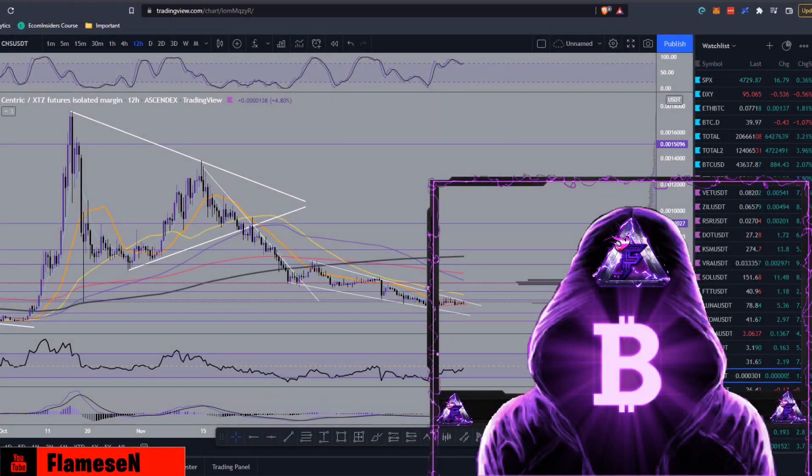What's going on guys, Flames here, and today I'll be doing some technical analysis on Centric or CNS. Before we get into it, if you could leave a like, subscribe, and turn on notifications so you don't miss out. Also if you'd like to join my Telegram, link in the description, just general crypto discussions and different trades I post every day. Lastly, if you'd like to make up to $100 for free in Bitcoin, just join the BlockFi link in the description.